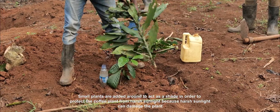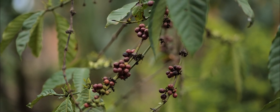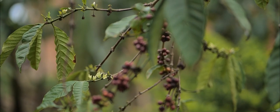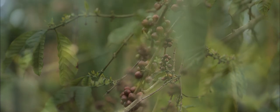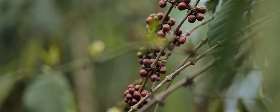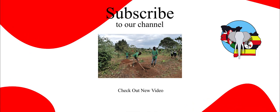The plant grows and starts flowering, and it takes about a year if it's productive to produce coffee beans. Harvesting is then done in about six months — the farmers wait until the coffee beans are red before they harvest, as red indicates good quality coffee. Thanks for watching — don't forget to like and subscribe to the channel for more farming content like this.